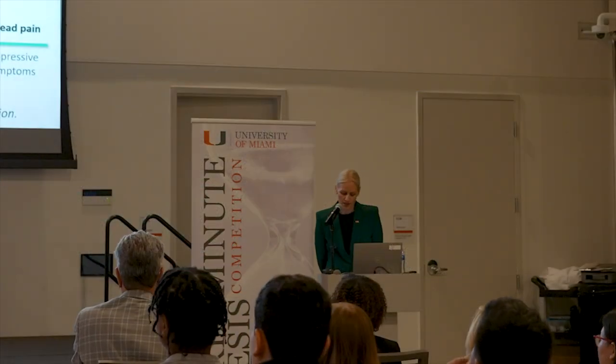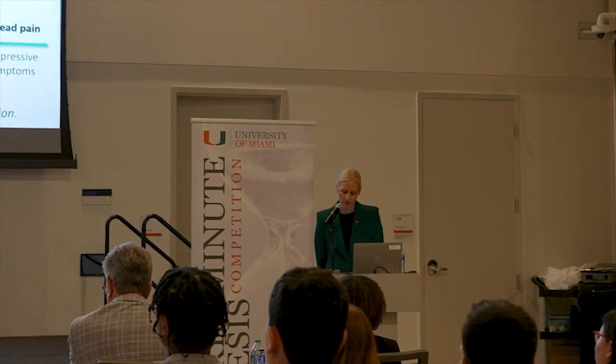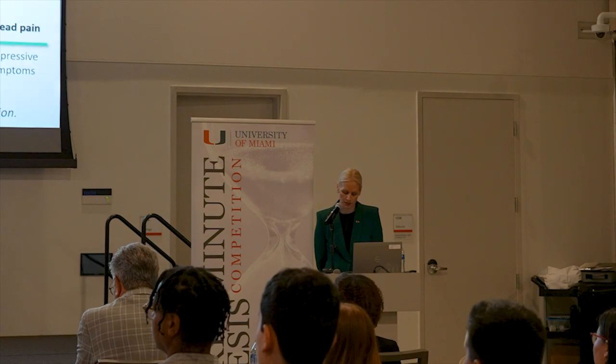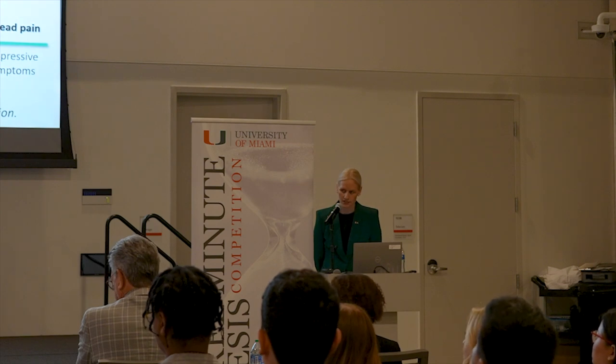The next competitor is Kathryn Gerber, a PhD student in nursing science in the School of Nursing and Health Studies. The title of her dissertation is Neuroinflammatory Biomarkers, Symptoms and Functional Outcomes in Individuals Who Have Sustained Traumatic Brain Injury. Her advisors are Charles Downes and Joseph DeSantis.